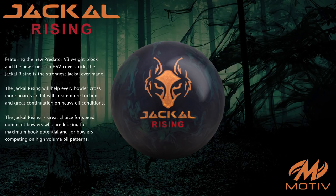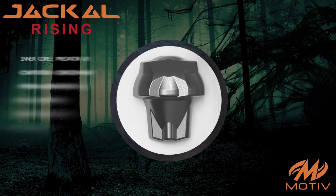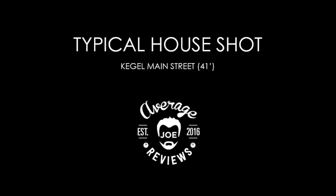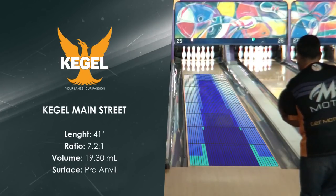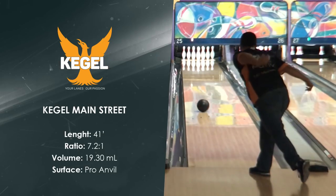The Jackal Rising is a great choice for speed dominant bowlers who are looking for maximum hook potential, and for bowlers competing on high-volume oil patterns. The Kegel Mainstreet oil pattern is often used as the typical house shot in leagues across the world.